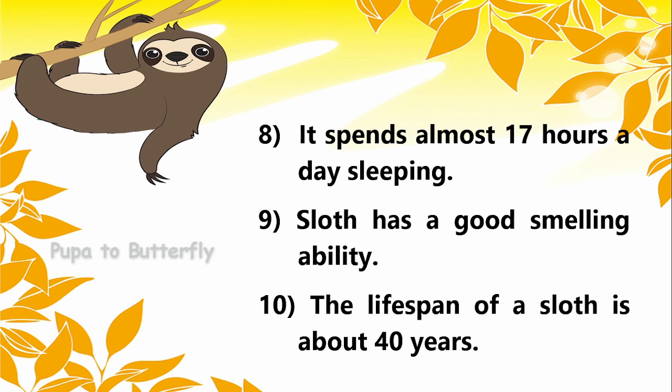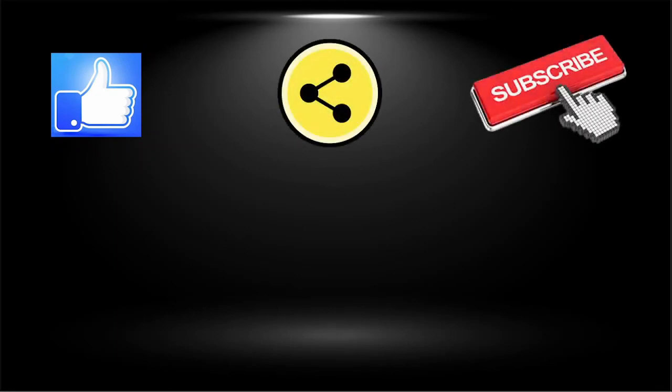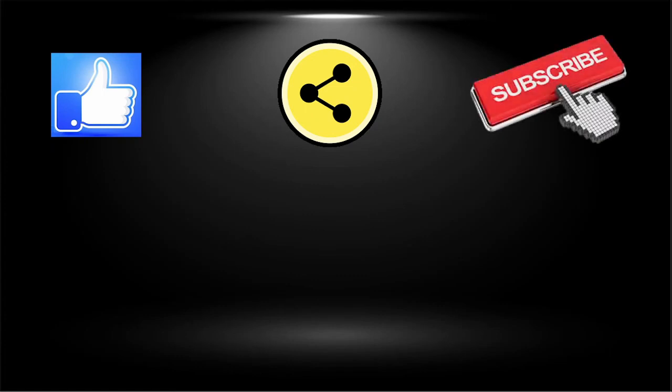The life span of a sloth is about 40 years. It's a herbivore animal. Thank you.